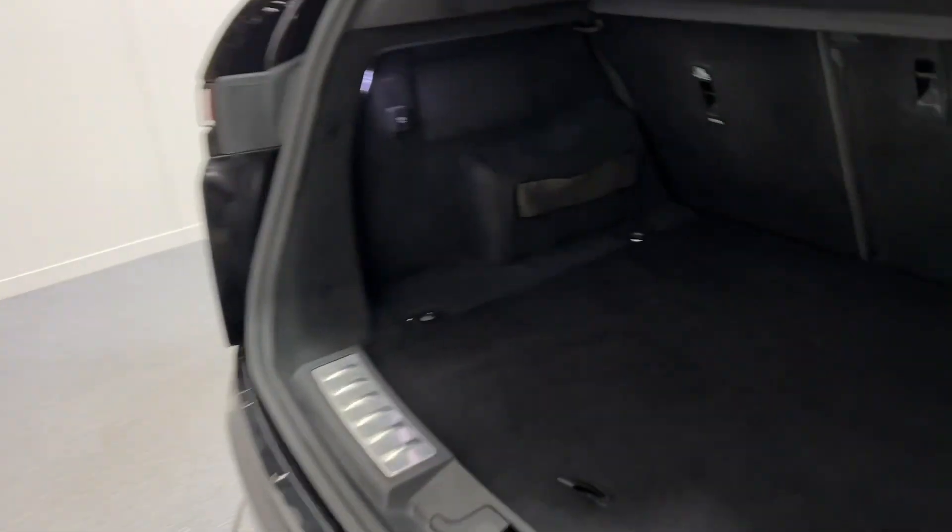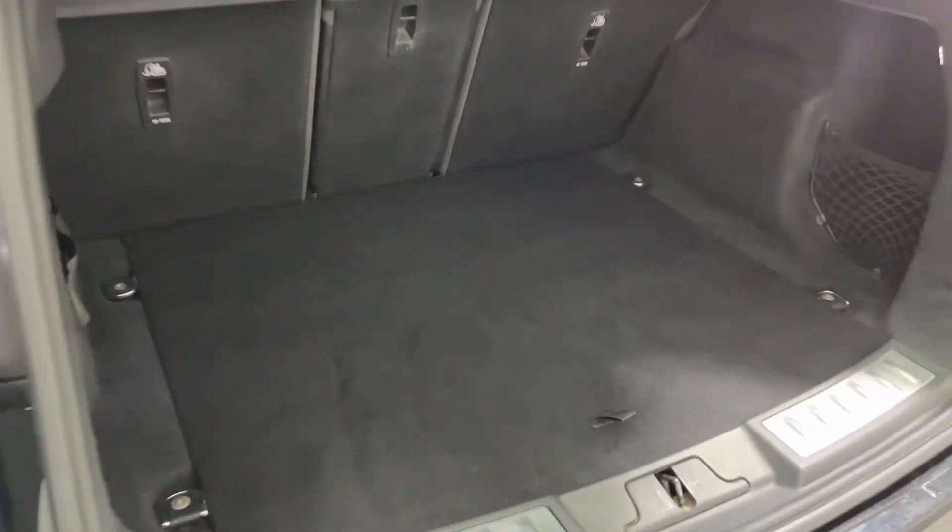In the boot there's lots and lots of space of course, and you have under-boot storage as well.